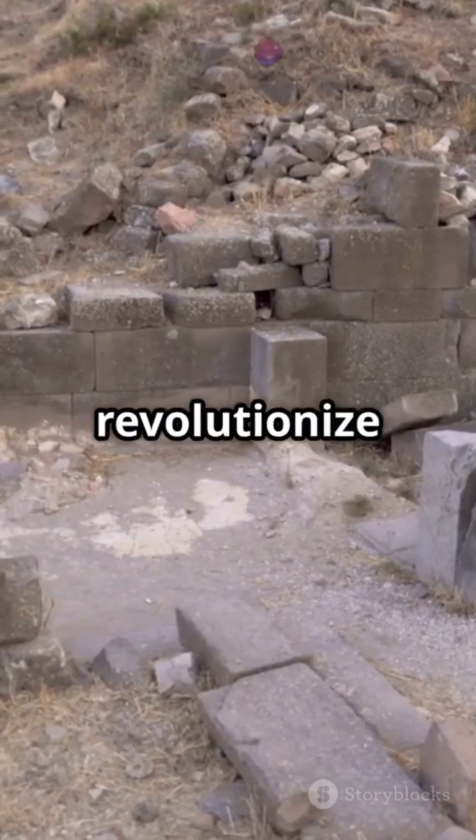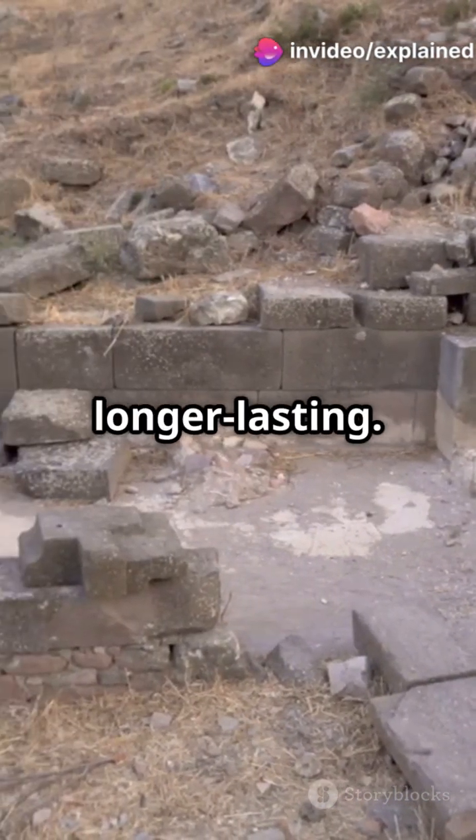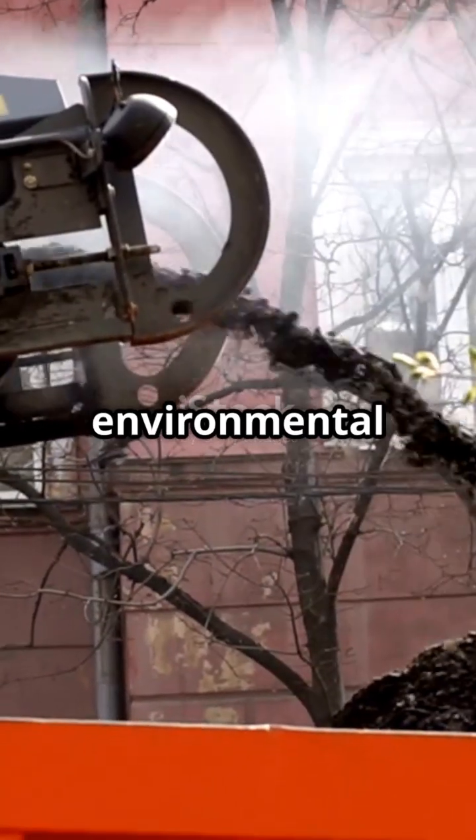Understanding this ancient technique could revolutionize modern construction, giving us concrete that's stronger and longer-lasting. Imagine buildings that could repair themselves, reducing maintenance costs and environmental impact.